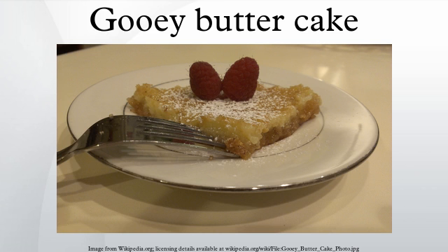It is believed to have originated in the 1930s. The St. Louis Convention and Visitors Commission includes a recipe for the cake on its website, calling it one of St. Louis' popular, quirky foods.